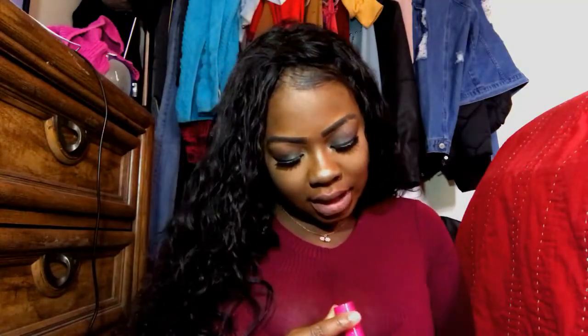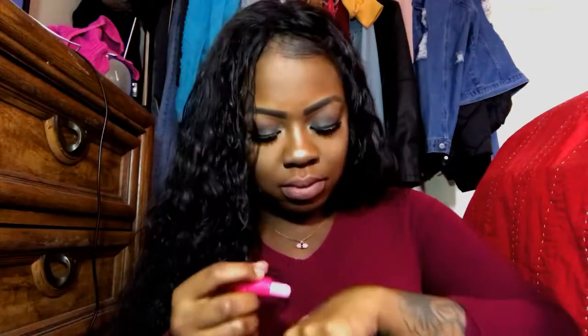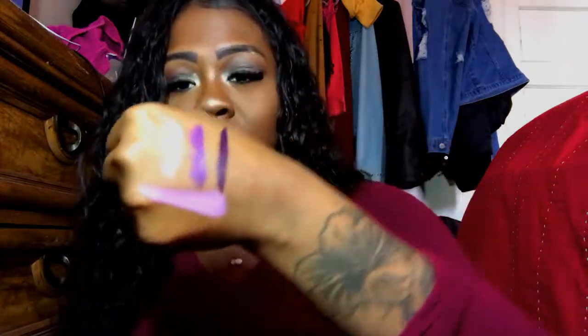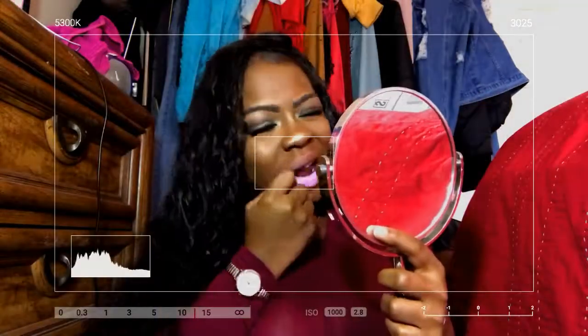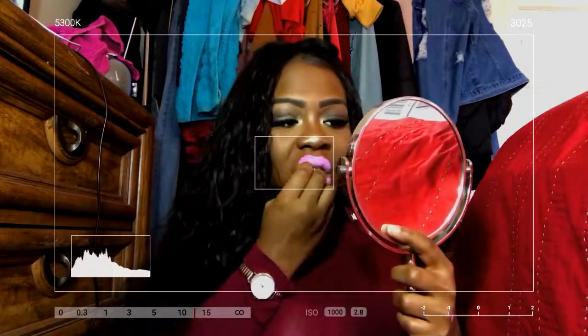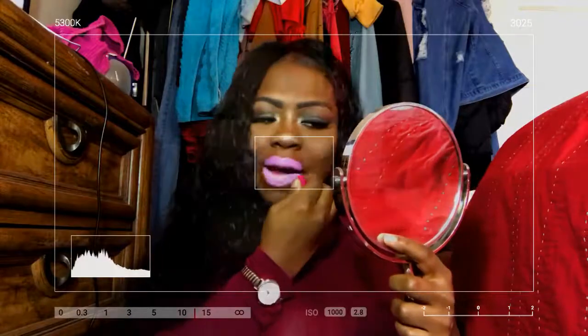The next color I got is called Boom, and Boom is this pretty, light Barbie pink. Let me swatch this one. It's not as washed out on me as the orange Pop was.